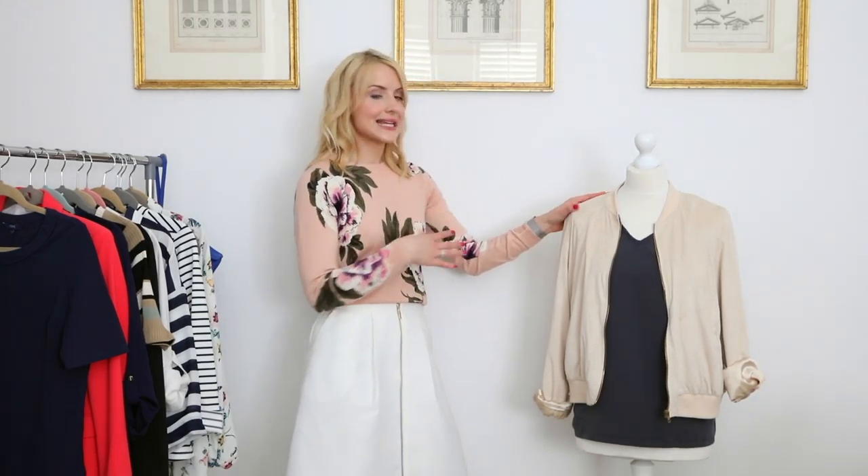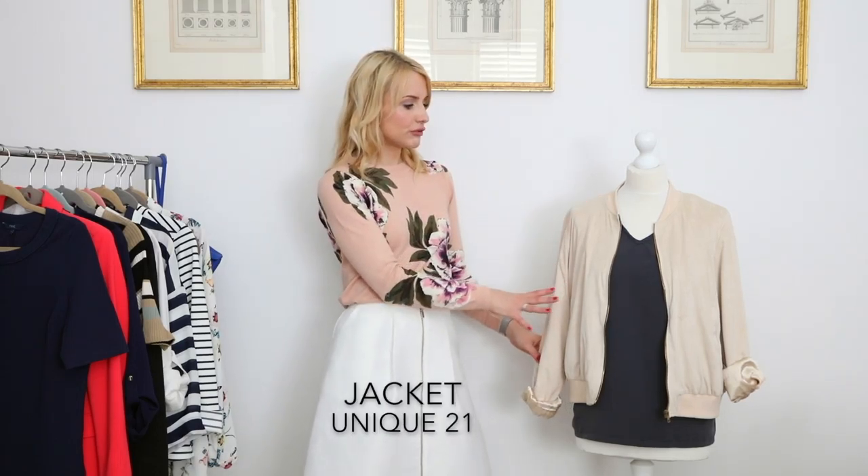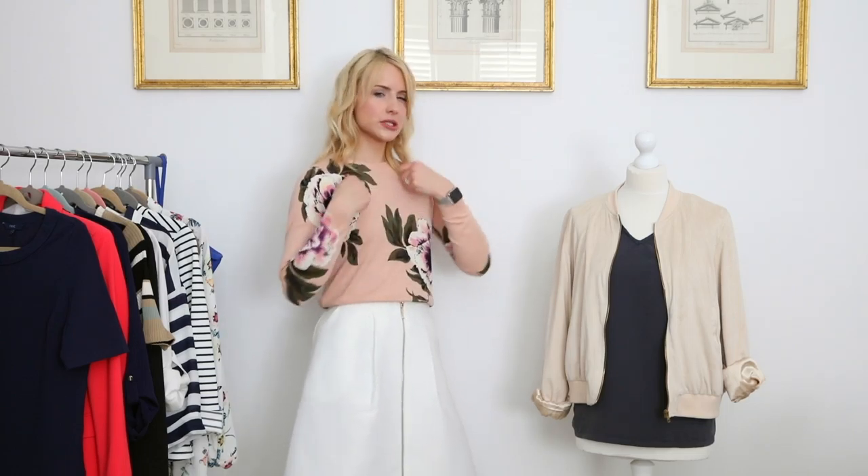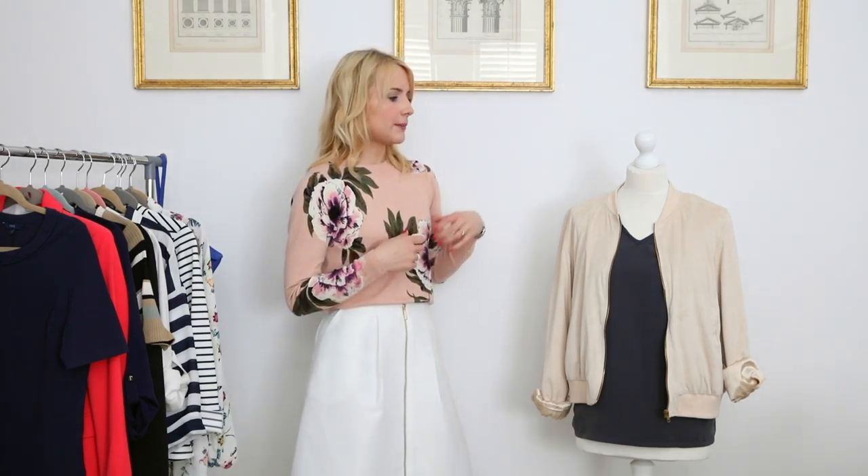Like this cream neutral, suede-feel, lightweight jacket — it's just a really easy updater. It's a new shape if you've been used to wearing a biker jacket with lots going on at the front. It just nods to the minimal trend when you go for a light neutral.